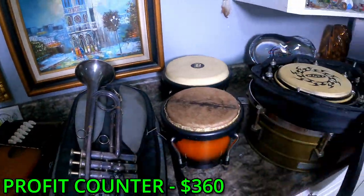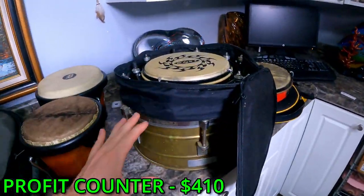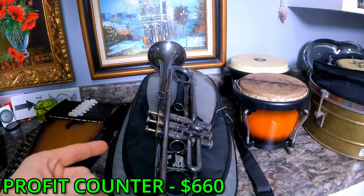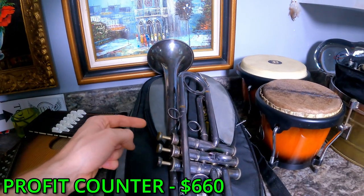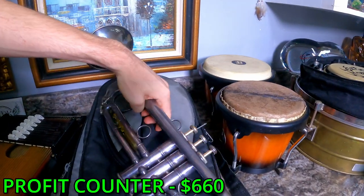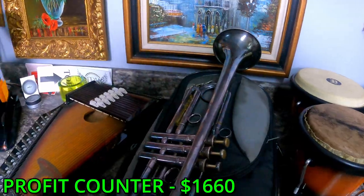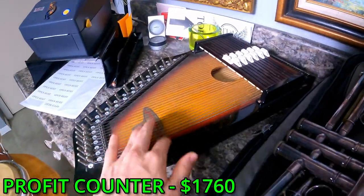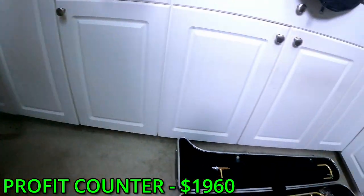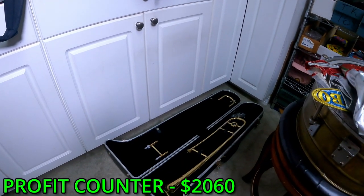We have sixty dollars in drums, a fifty dollar drum, and another two hundred and fifty dollars in drums right here. Then we move over to this trombone — it's selling for over two thousand dollars on eBay, but we're going to play it safe and give a valuation of one thousand dollars, just in case we can't get two thousand. Then we have a one hundred dollar harp, about two hundred dollars in more drums, and a one hundred dollar trombone.